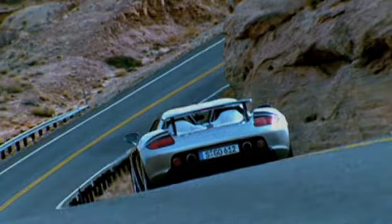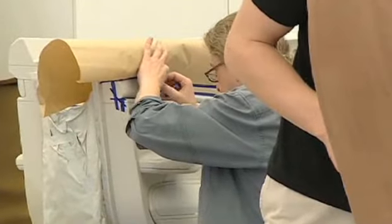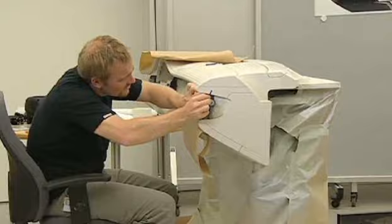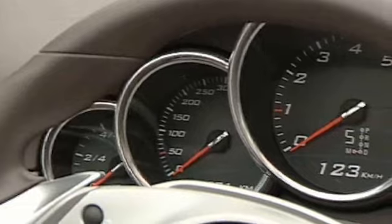If we take a feature that comes from a super sports car, the Carrera GT, and use it in the Panamera, it will be clear to everyone that the Panamera is a Porsche.